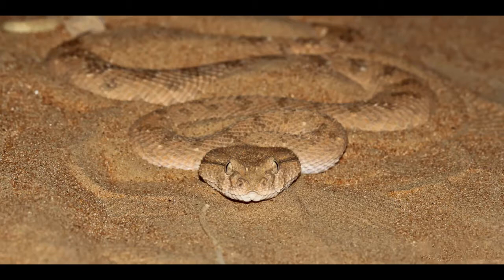Horned Viper hunts actively and as an ambush predator, using the element of surprise. Horned Viper is a carnivore, or meat-eater. Its diet consists of rodents, birds and lizards. Horned Viper swallows its prey in one piece.